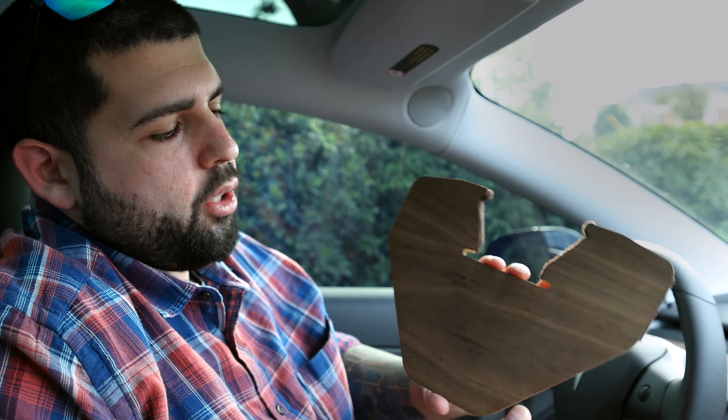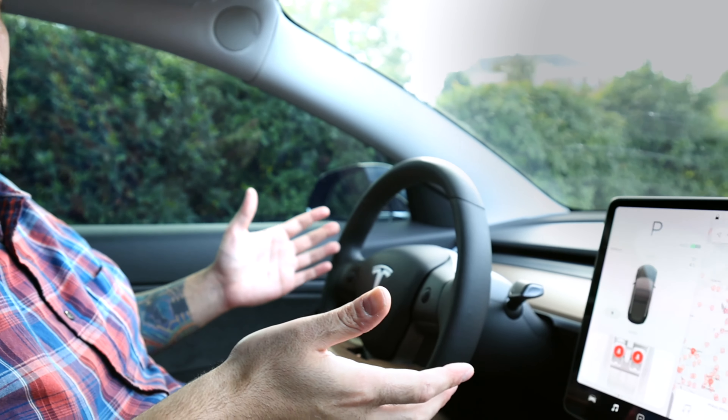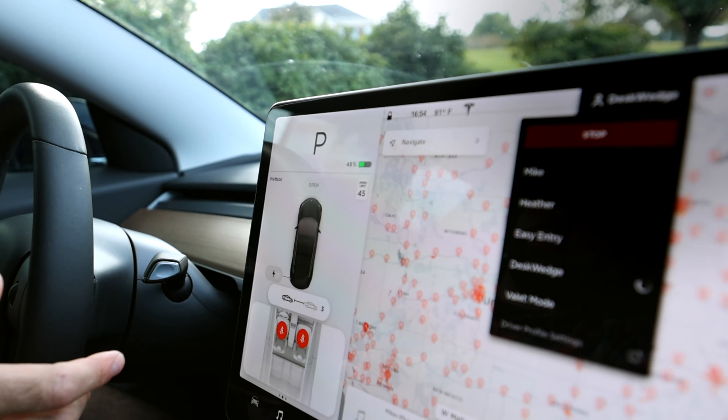One of the coolest things about it is that it fits in the center console, and I think it was really awesome of them to take that into account when designing it, because who wants to have this giant thing they have to pull out of their trunk. This fits the Model 3 and the Model Y steering wheel and it fits right in there perfectly.